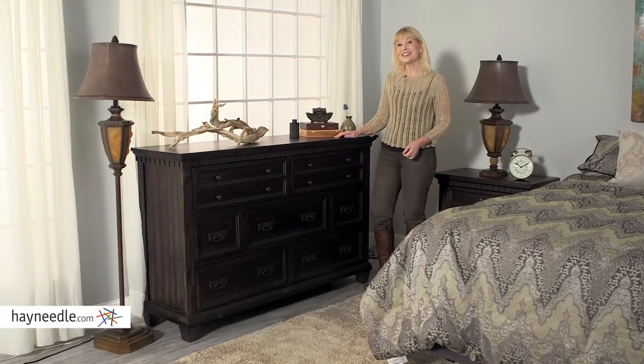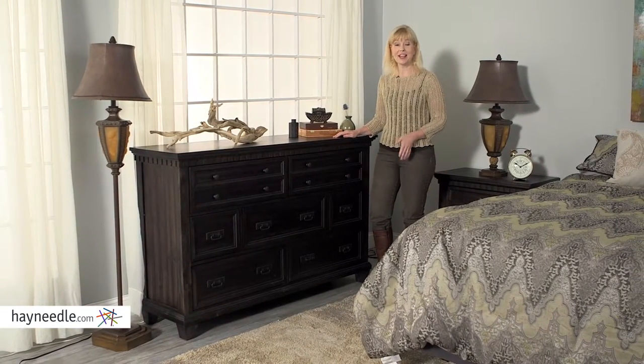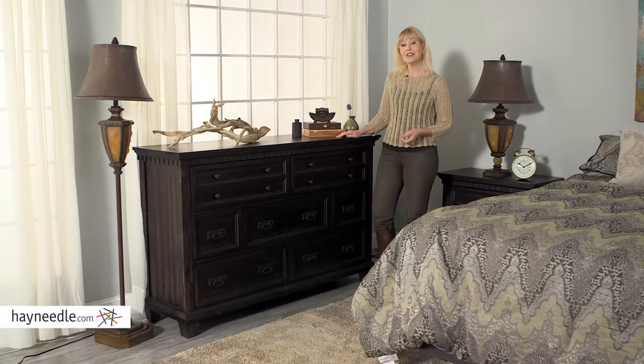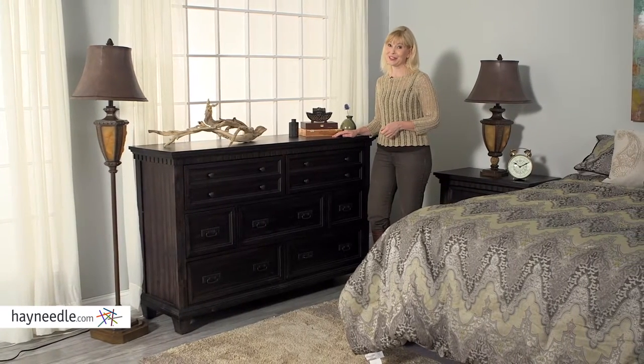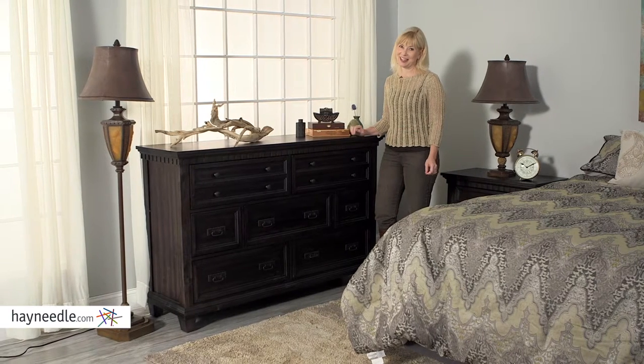The Pickett House Furnishings Steel Dresser is an amazing piece and great on its own. However, consider adding it to the other pieces of the Pickett House collection to complete your look, all of which are available at hayneedle.com.